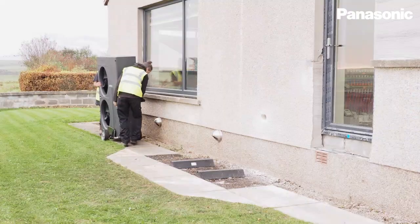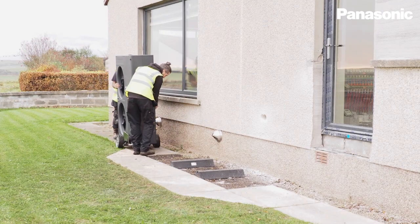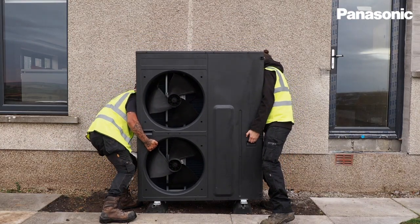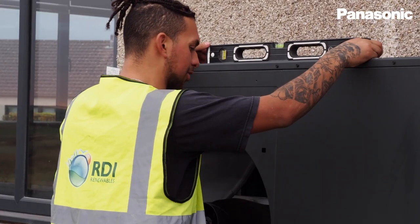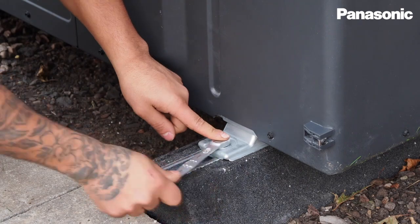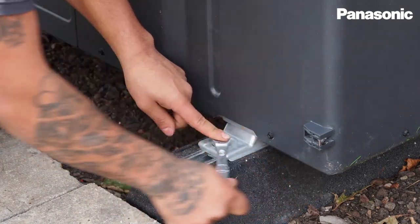My motivations for installing a heat pump are primarily because I install heat pumps for a living. I want to be able to talk to my customers about what it's like to live in a home with a heat pump. The experience of being able to live with a heat pump and talk to my customers openly about that experience is invaluable.